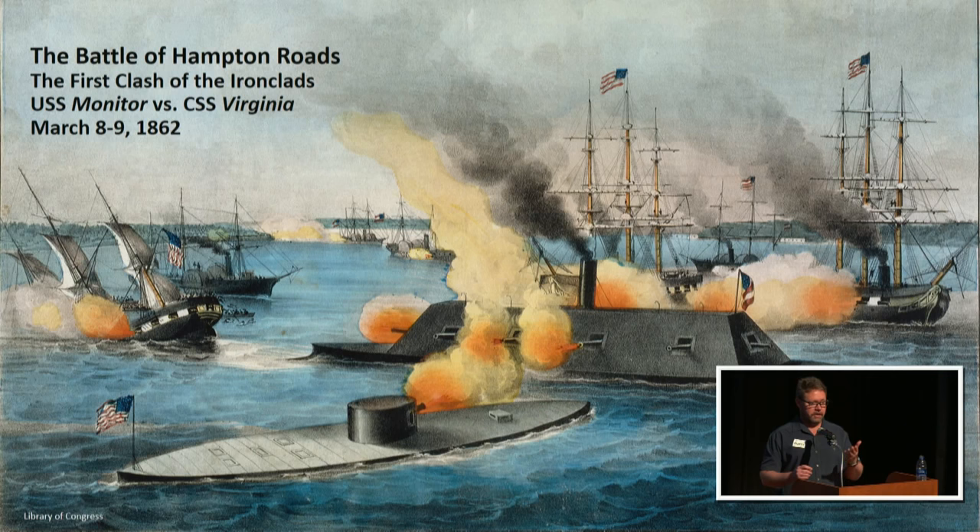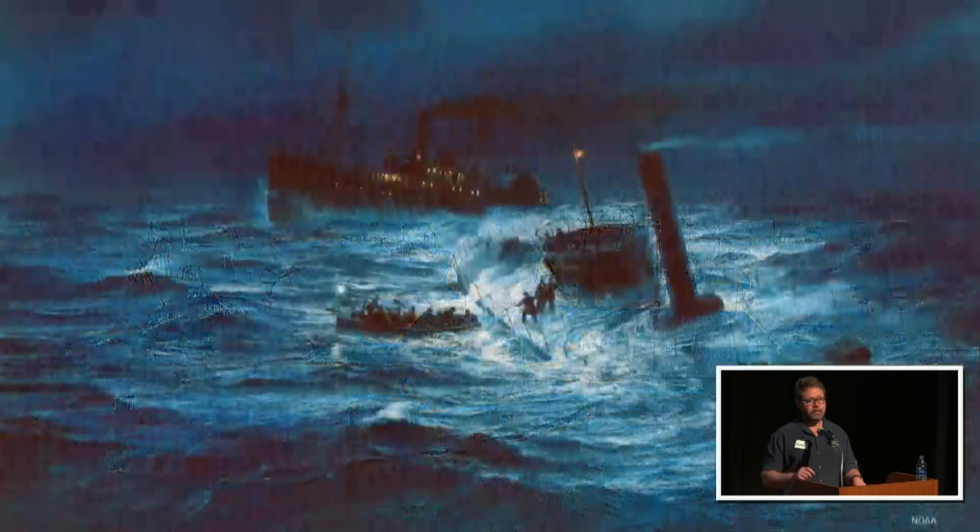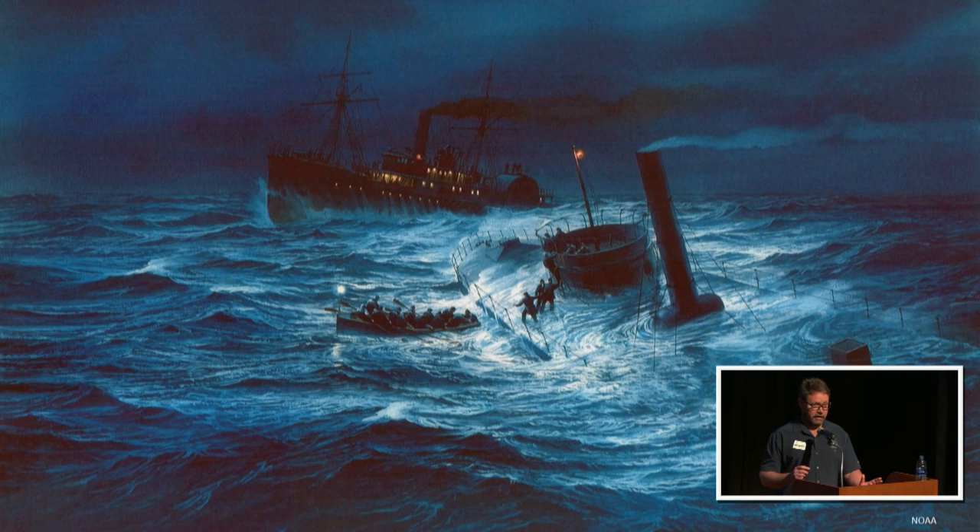Though the battle was a draw, it signaled the end of wooden warships and ushered in modern naval warfare — that's why the ship is so important. Both vessels had a short lifespan of less than a year. The Virginia later tried to draw out the Monitor for another battle, and vice versa, but neither side would risk losing such an iconic ship. Eventually the northern forces retook the Portsmouth area, and rather than let the North have it, the South blew up the Virginia.